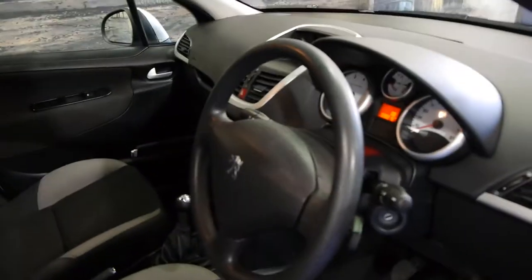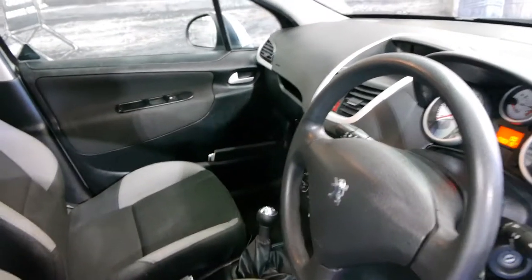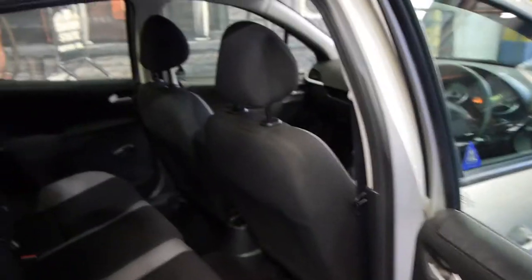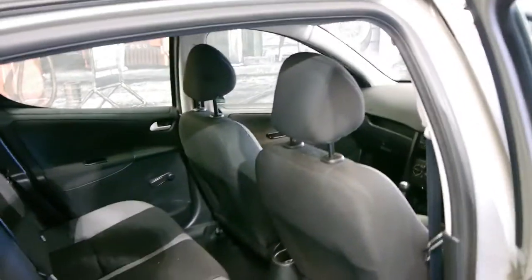It also has all its logbooks, all the services have been done and it's got two keys to the car. They're very nice cars to drive these. This car was traded on a Peugeot 308 Sportium and the people who traded it just really love Peugeots and they're very happy to be going into the 308.